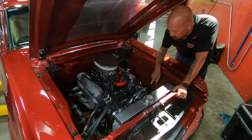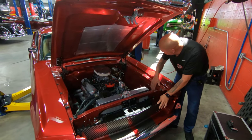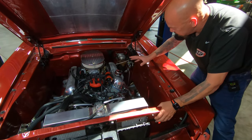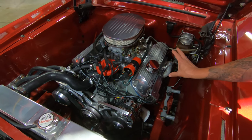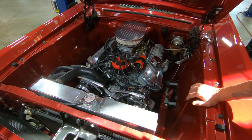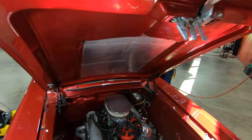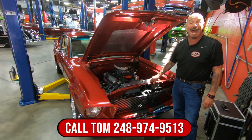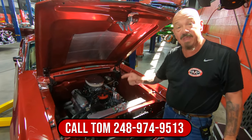We got a nice aluminum radiator with two big electric fans on there. You can see the inner wheelhouses are all painted up looking good. Now normally a Mustang would have a shock tower here, but since it's been upgraded with the front suspension, they've taken the shock towers out — a lot easier to work on the motor, get those spark plugs in and out real easy. Guys, this is one sweet little Mustang right here. She's painted on the bottom, she's got a 351 in her, it's got a fiberglass hood on it, she's set and ready to go. So give us a call at 248-974-9513 and let Vanguard Motor Sales park this dream in your driveway.